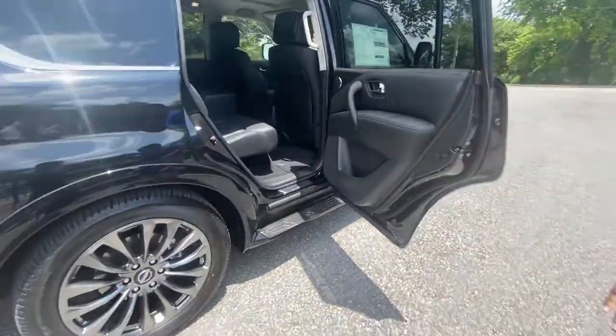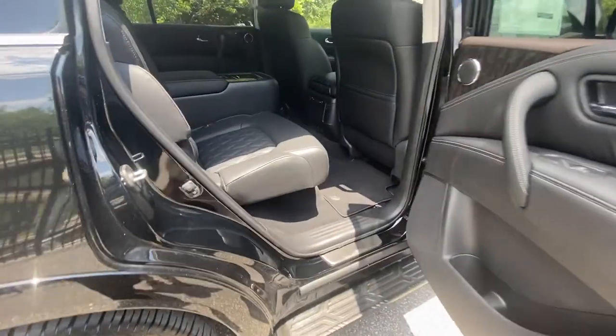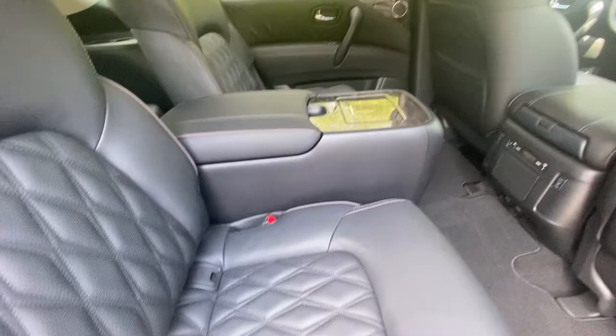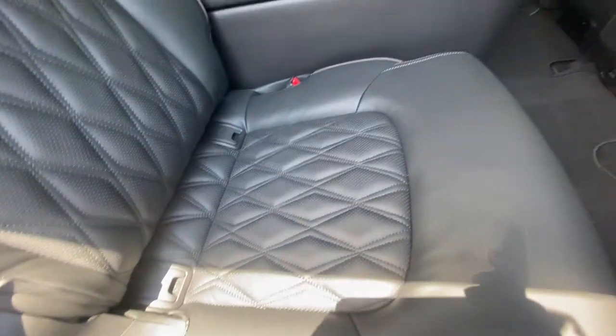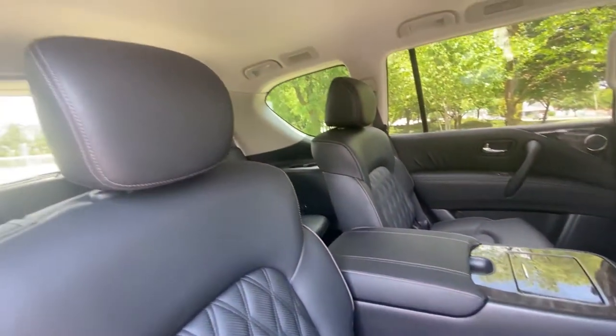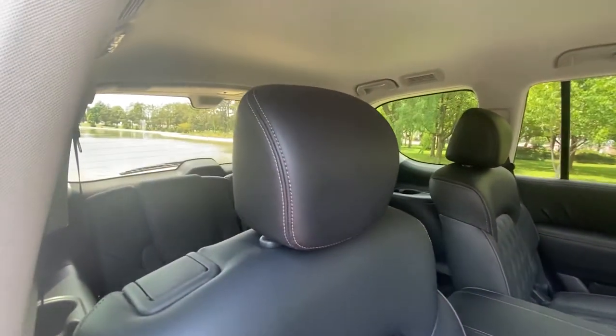Coming on the inside, leather the whole way around. Brady, I really want you to get up in that leather. You can see all the details and everything along those lines. Now of course you're asking, well these are captain's chairs — how